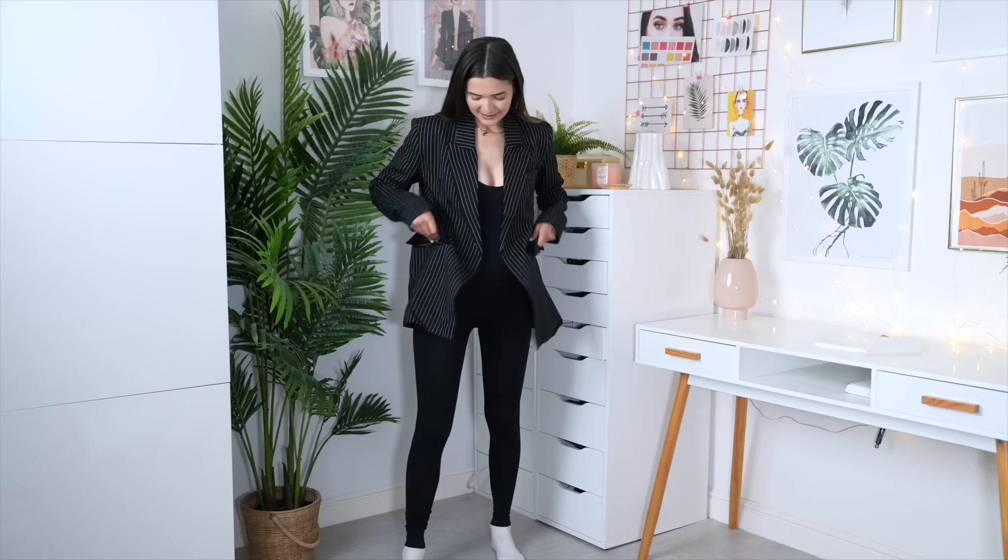Does it have real pockets? No, it doesn't. Oh, come on Kourtney — you could have done a real pocket! Sometimes these pockets are actually just sewn shut and if you open them they do have a pocket inside, that's what I've heard anyway. So yeah, this is my outfit all together. I actually like how long the blazer is — it covers up my butt and it goes really well with this catsuit. I'm giving this whole outfit a 10 out of 10.